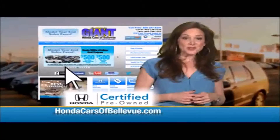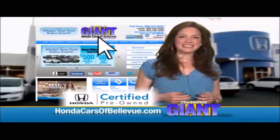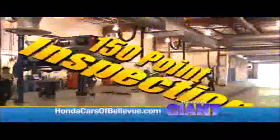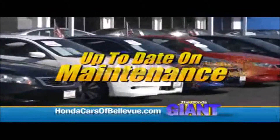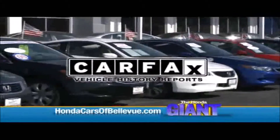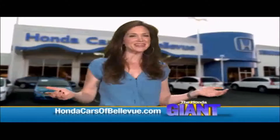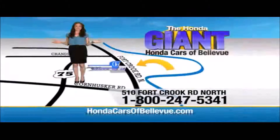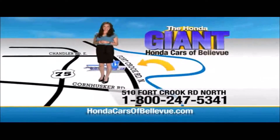Thanks Brian. For Nebraska's largest selection of Honda certified pre-owned vehicles, go to hondacarsofbellevue.com. Each has passed a rigorous 150-point inspection, is up to date on maintenance, and comes with a Carfax history report. Serving the heartland for over 30 years, one happy Honda customer at a time. Honda Cars of Bellevue — one small step off Kennedy Freeway, one giant Honda savings store.